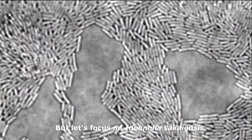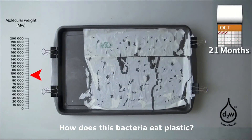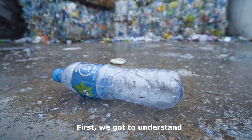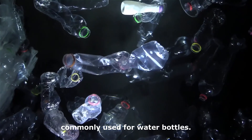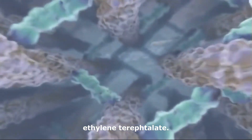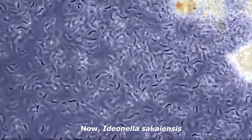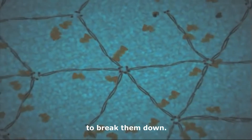But let's focus on Ideonella sakaiensis. How does this bacteria eat plastic? First, you have to understand what PET plastic even is. It's a lightweight plastic, commonly used for water bottles, and it has many units of ethylene terephthalate. Now, Ideonella sakaiensis has two enzymes — PETase and MHETase — to break them down.